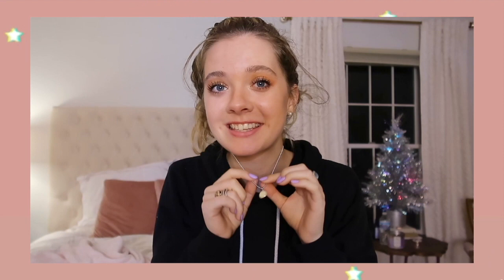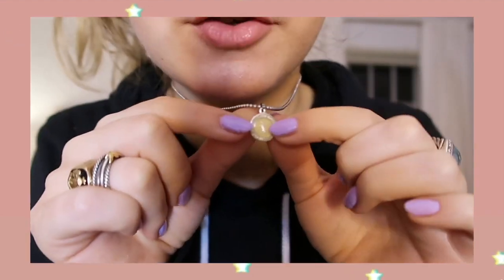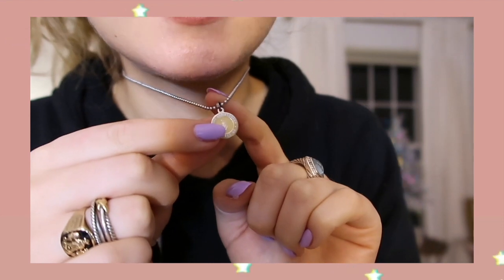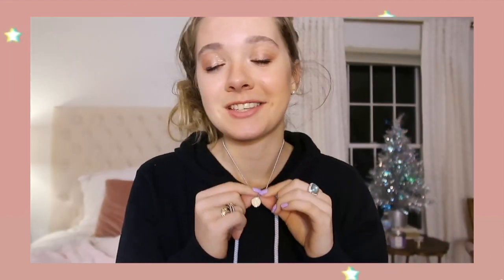Thank you to Get Back Necklaces for sponsoring this video. I want to show you guys my necklace — this was sent to me by Get Back Necklaces. It's the St. Christopher little charm. You might have seen these around. These have been exchanged since the 70s by surfers and they're a symbol of good luck. St. Christopher is the protector of land and sea. Get Back Necklaces is family owned and operated in San Diego, California.